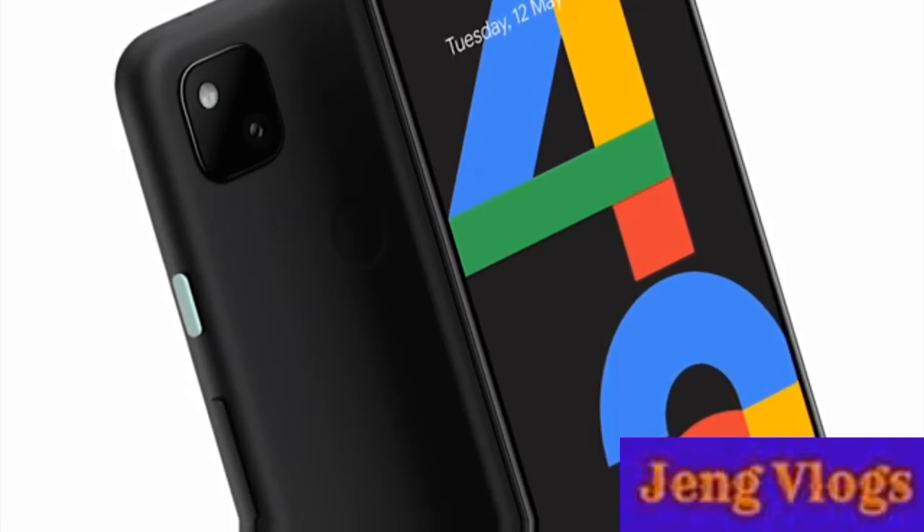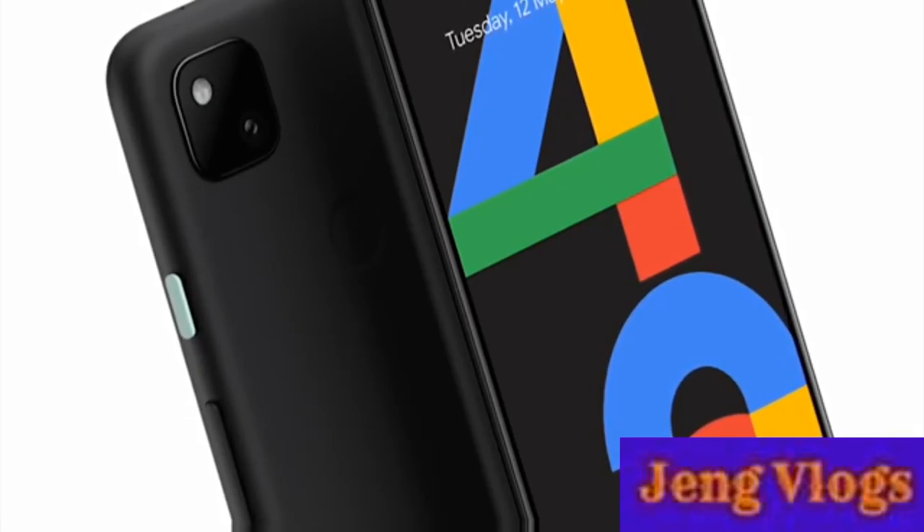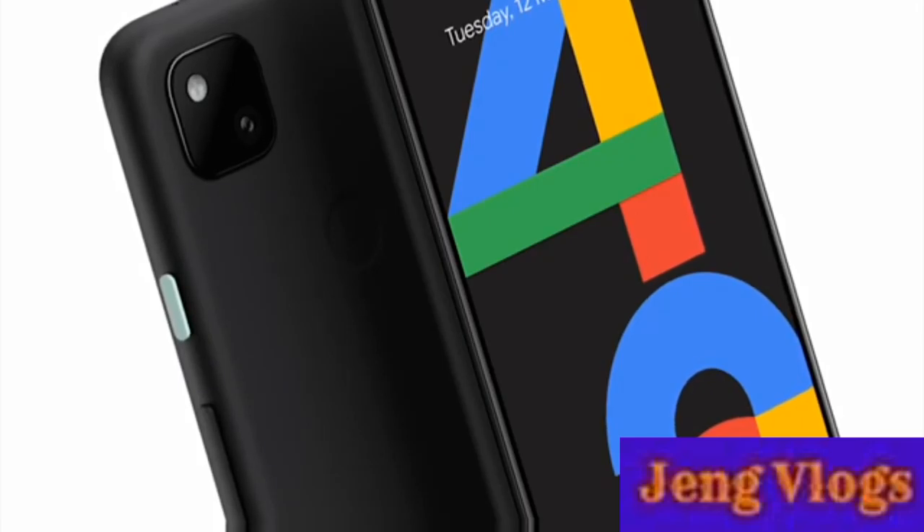Don't let the understated look and low price fool you. If you're looking for a budget gaming phone and don't want to spend over $400, there is basically no reason to not at least consider the Google Pixel 4a.